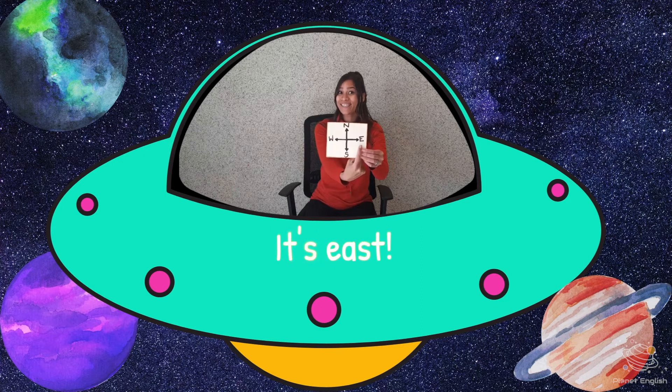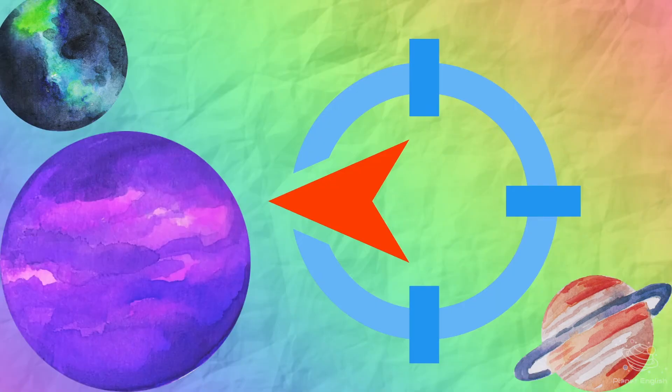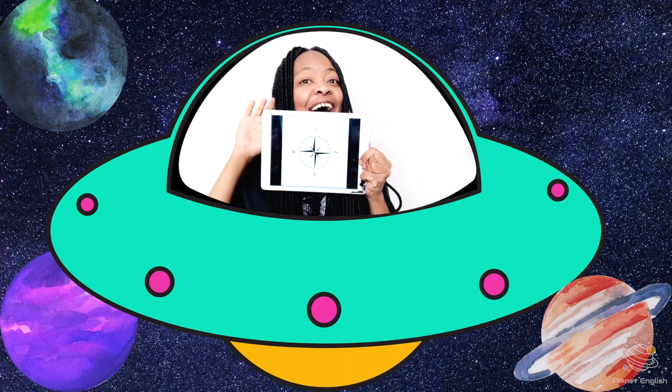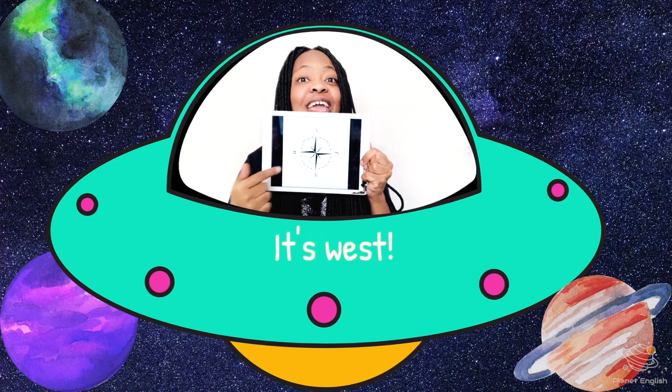What is the direction? South. West. It's East. What is the direction? West. West. It's West.